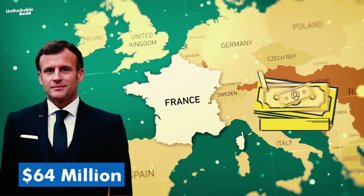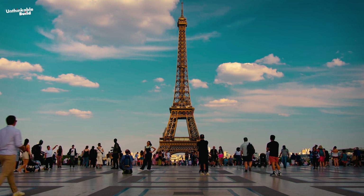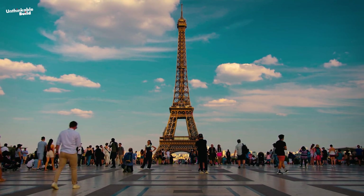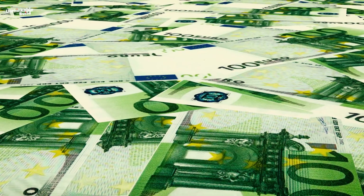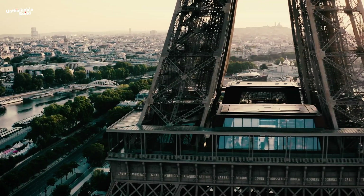The French government has committed $64 million to protect the Eiffel Tower from further damage. But many people wonder if rust has already weakened this iconic structure beyond repair, and will this funding be enough to restore and preserve this cherished monument for future generations?